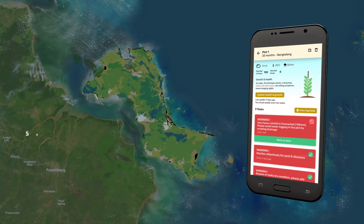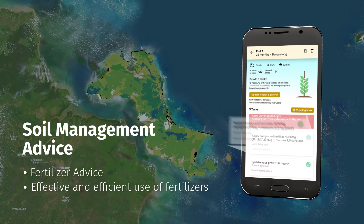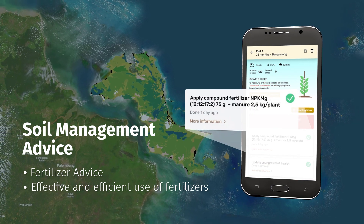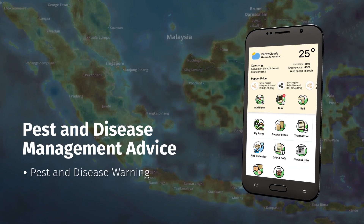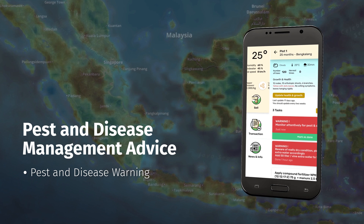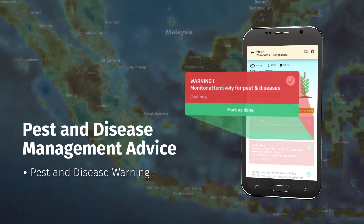Soil management advice: farmers will get fertilizer advice to help them utilize their fertilizer resources effectively and efficiently. Pest and disease management advice: SpiceUp provides alerts for smallholder farms if their farm has increased risk for pest and disease.